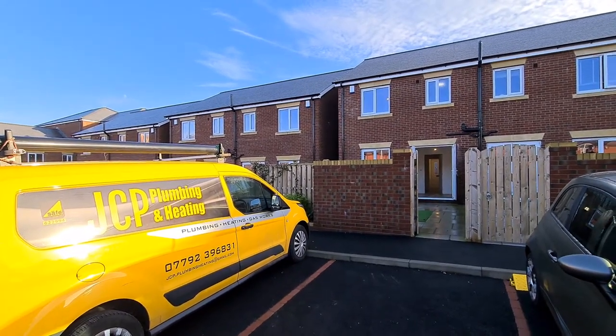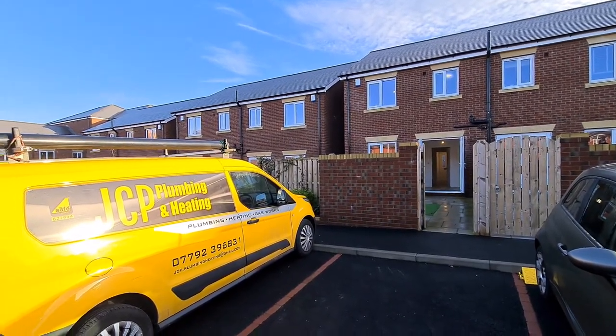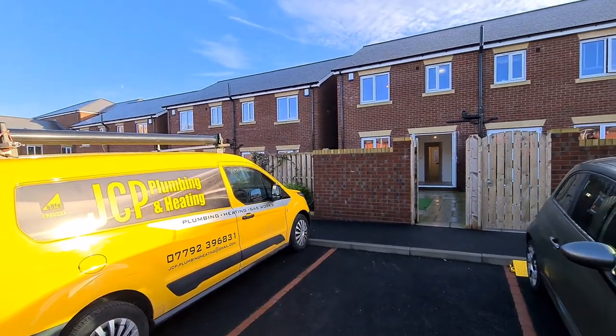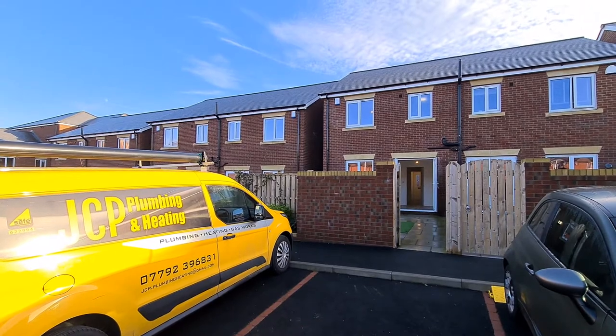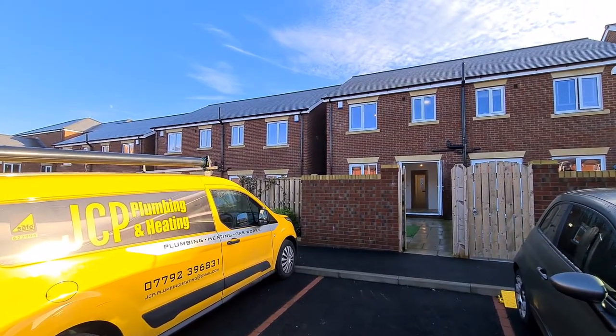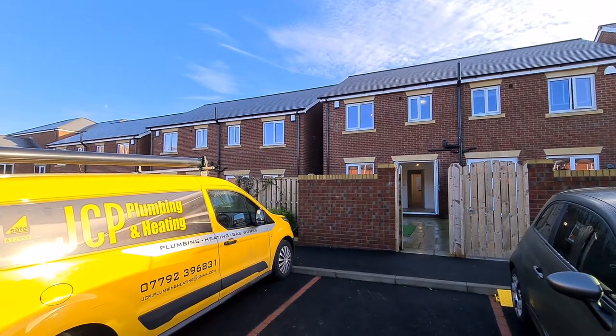This is a virtual tour for plot 18, St. George's Square. They're just waiting for confirmation of the address but it'll probably be 23 Lonsdale Street from the front.